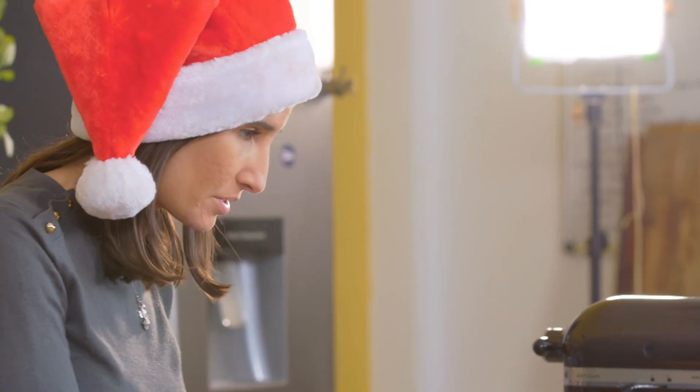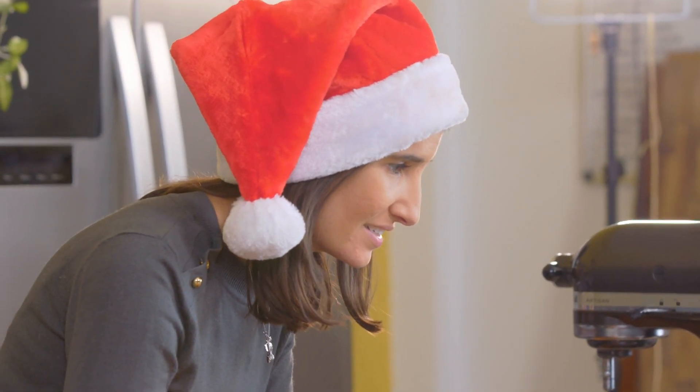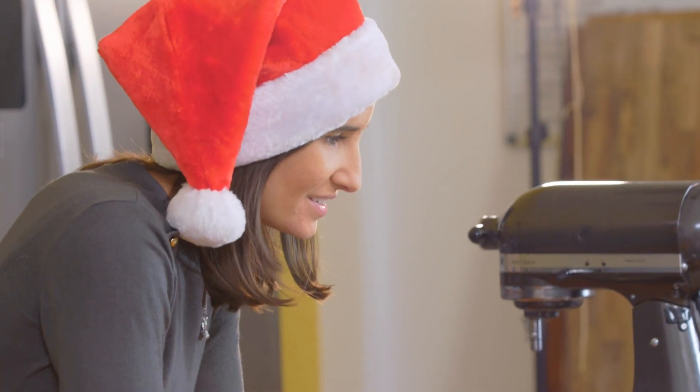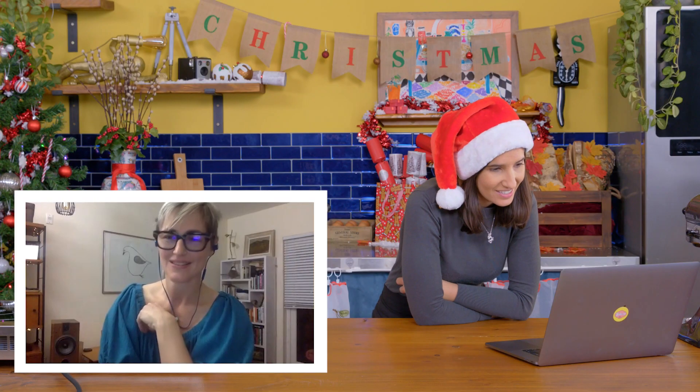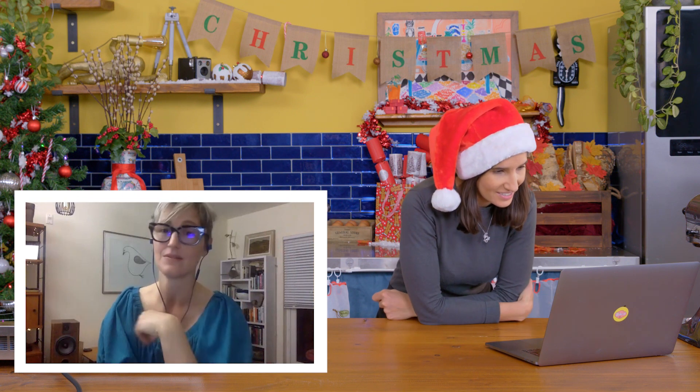Do you know the history of a butter tart or how it became Canadian? It's a good question because it's definitely more of an eastern Canada dessert. Ontario, I think, is the butter tart capital of Canada. They have a million different recipes and bake-offs and pie shops, that kind of thing. And we really started on the east coast of Canada — that's where we started recording everything and handing the recipes down.